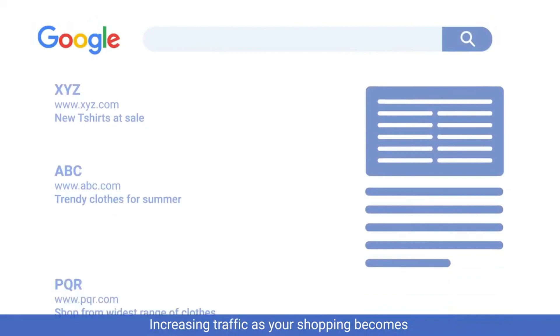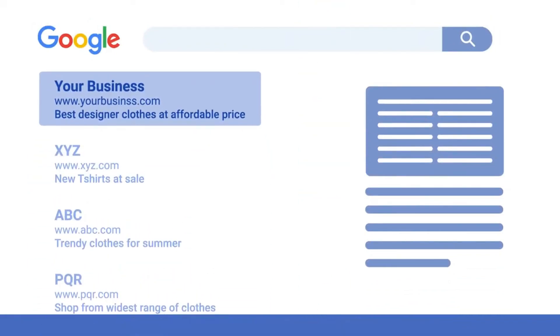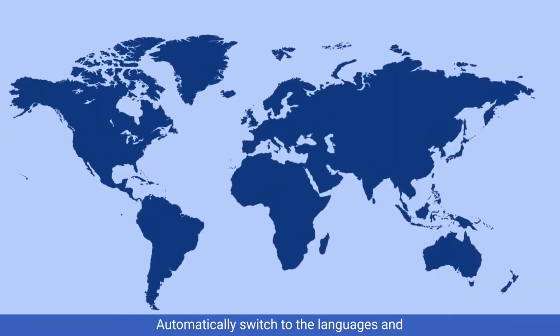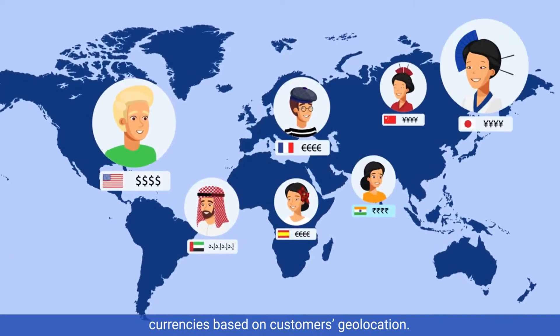Increase traffic as your shop becomes indexed in Google with unique URLs for every language, getting more visibility in your new market. Automatically switch to the languages and currencies based on customers' geolocation.